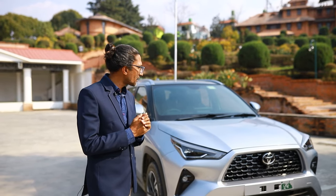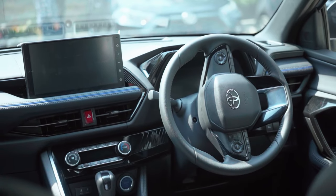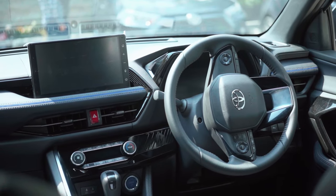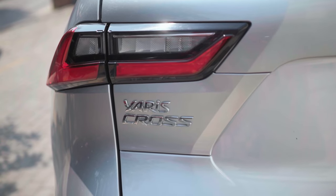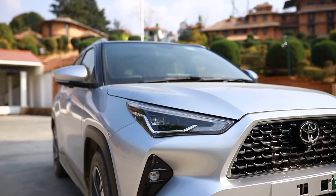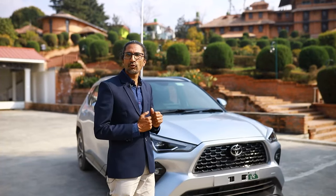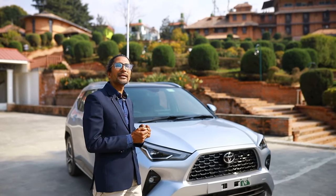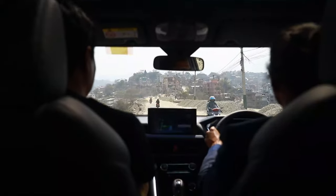Today we have a new car in the test drive. In 1999, we used a hatchback with Aries, and we used a crossover. We used a hybrid version of the test drive. We are in the Village Resort in Godavari, and we used a lot to do this.